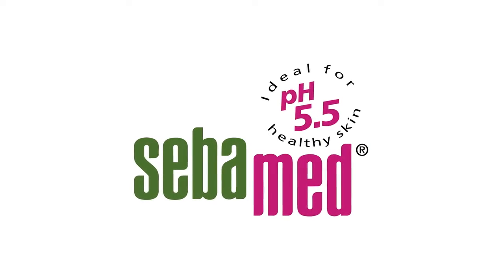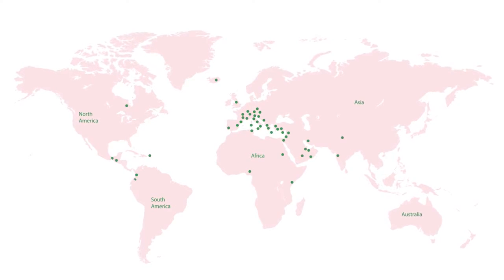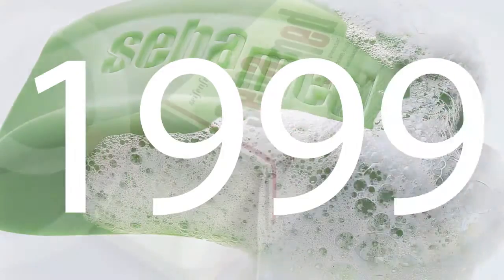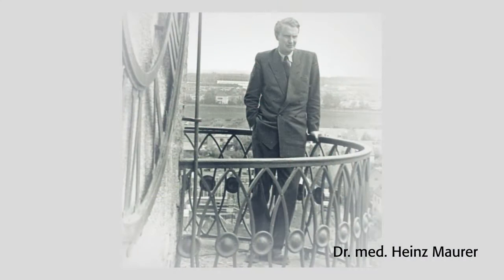In over 80 countries, the brand SebaMed is currently one of the leading suppliers when it comes to medicinal cleansing and skin care. The reason for this success goes back to the 1950s, when the founder of the company, Doctor of Medicine Heinz Maurer, had a surprising insight.